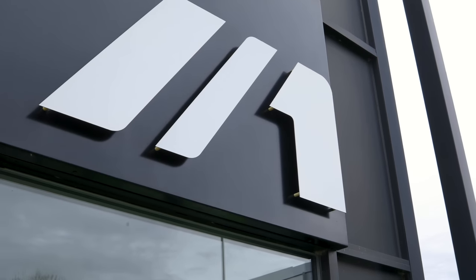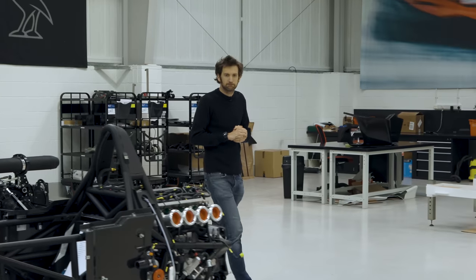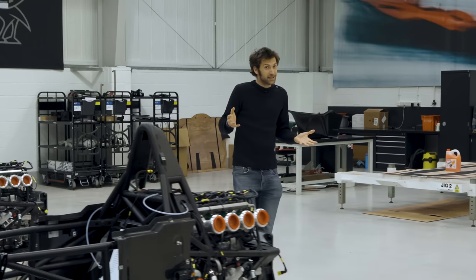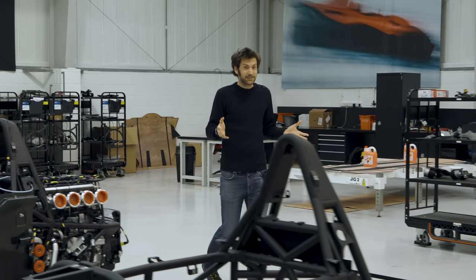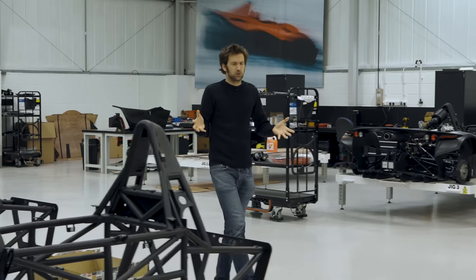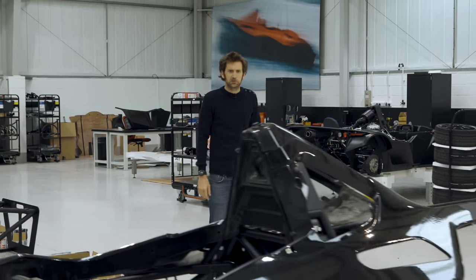I've come up to Liverpool today because there is a brand new BAC Mono. The only trouble is that to the casual observer it looks pretty much identical to the original one. What's more, it's gone turbocharged, which sort of seems anathema to this sort of lightweight focused sports car.